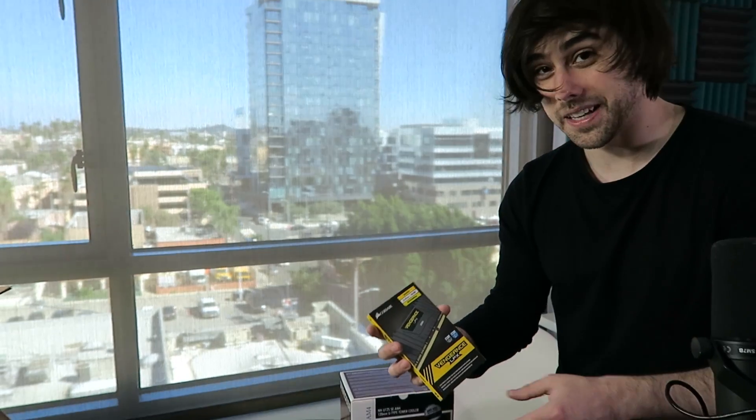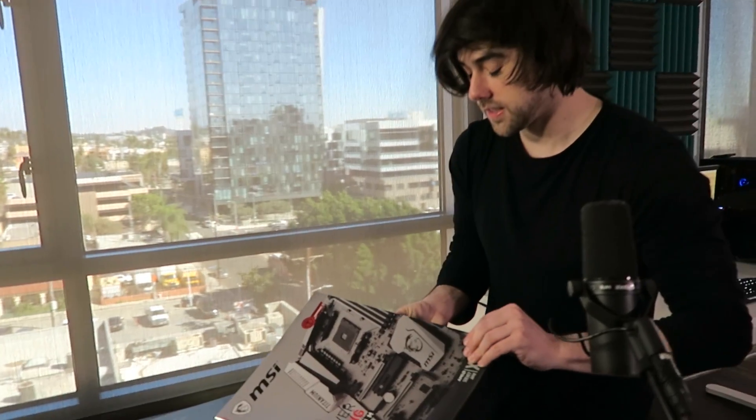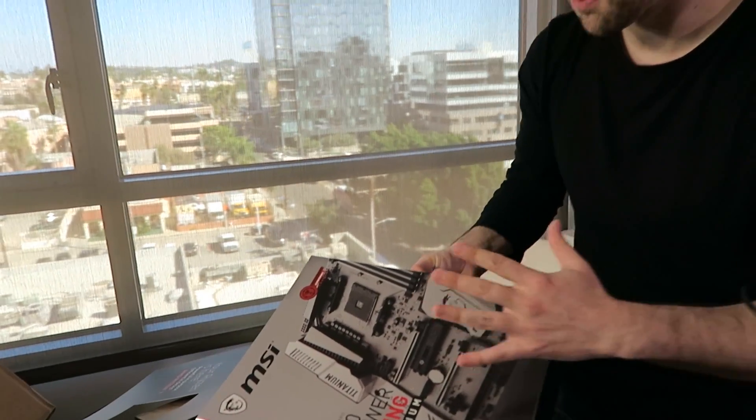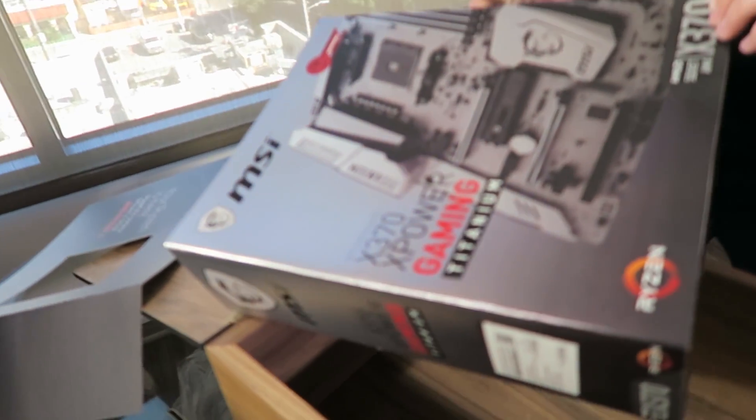Are you ready for Ryzen? Got some RAM — 3000MHz Vengeance LPX from Corsair. You know they do it right. This is definitely the most beautiful thing I've opened. Look at that metallic shimmer on the whole box. This is probably the prettiest box I've seen — MSI does it right.